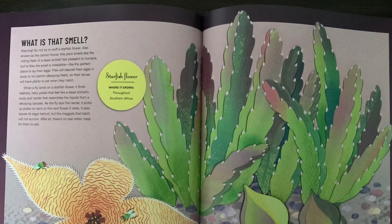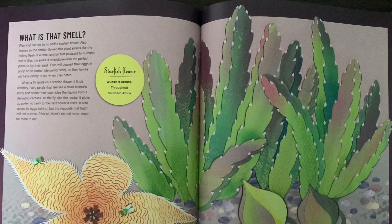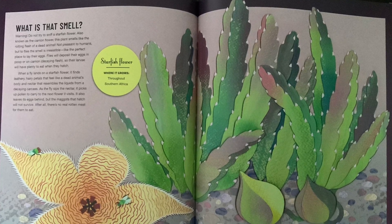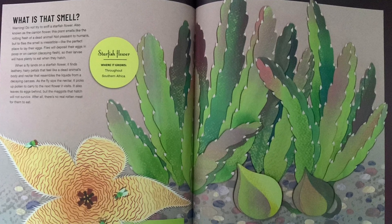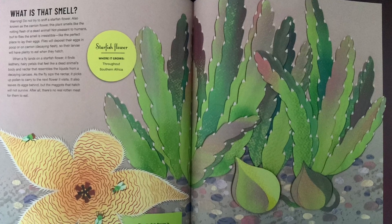What is that smell? Warning — do not try to sniff a starfish flower. Also known as the carrion flower, this plant smells like the rotting flesh of a dead animal. Not pleasant to humans, but to flies the smell is simply irresistible, like the perfect place to lay their eggs.